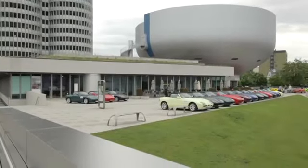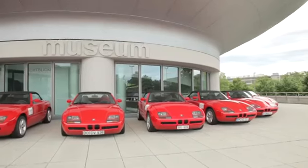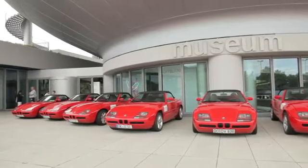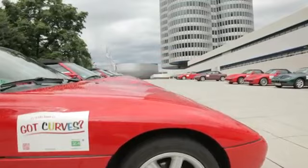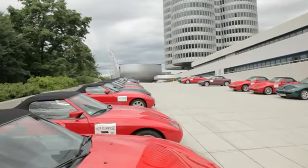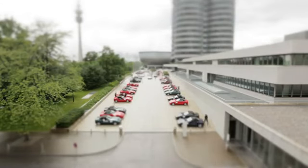If you notice the good condition of the Z1 in front of the BMW Museum, it is hard to believe that the Roadster was presented 25 years ago. The limited production, in association with its unique concept, makes the BMW Z1 a cult car and trendsetter who is still today ahead of the times.